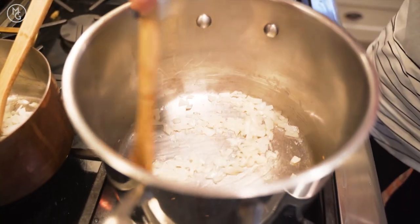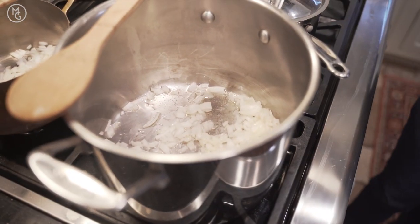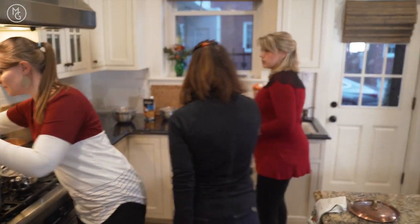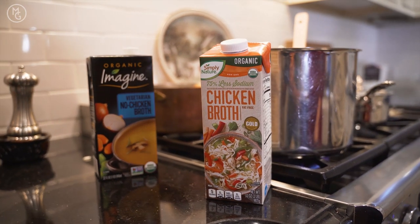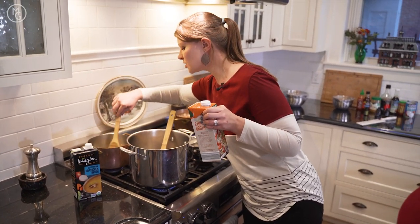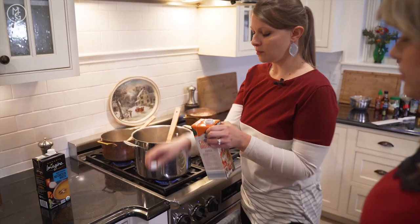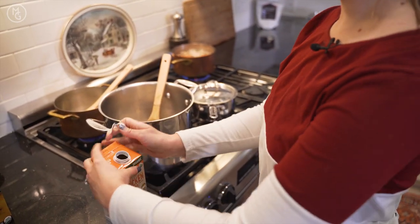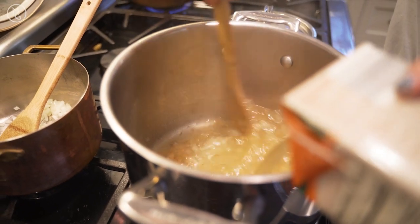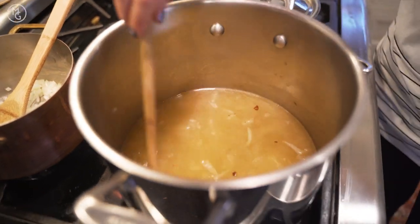We're going to watch the onions until they have a little bit of brown on them — just another minute — then add chicken stock. This pot's ready to add the chicken broth; that one's the chicken and this one's the vegan. We'll add the chicken broth here and just deglaze the pan a little bit, then add all of our other veggies.